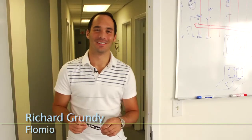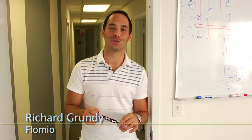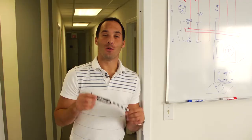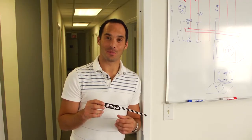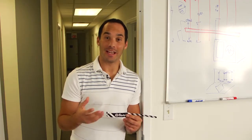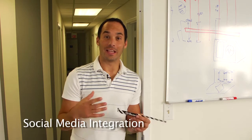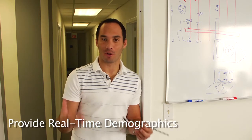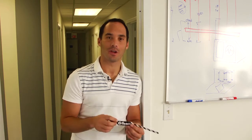Hi, I'm Richard from Flomio. We provide an NFC event solution which starts with a wristband. Every event needs a wristband. Once a customer has gotten their wristband activated, they can gain access to the event, engage with social media, and provide real-time demographics to marketers and promoters alike. Let me show you how this is done.